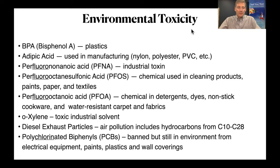We have BPA from plastic, and other chemicals used for the production of nylon and polyester. I'm mentioning here perfluoro-containing acids — several of them begin with perfluoro, meaning they contain fluoride. Below that, we have diesel exhaust, xylene, and the last one is polychlorinated biphenyls, PCBs.